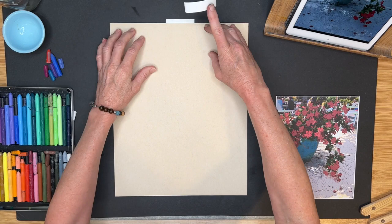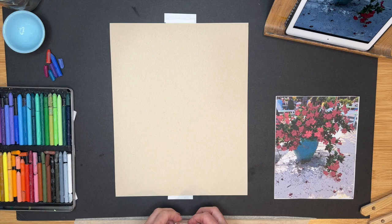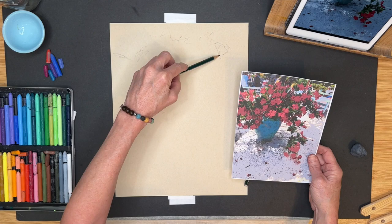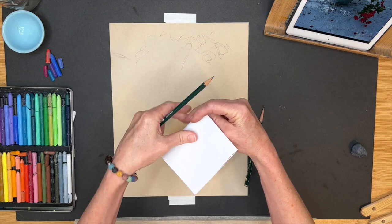Now I'm going to tape my paper down. I put a piece on the back halfway up and then a piece on the front, so half of it is attached to the foam core board. I'm speeding the sketch section up and I'm using a really light pencil — I thought pencil would be better than charcoal here so the charcoal doesn't smudge when I go to add water.